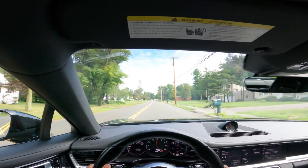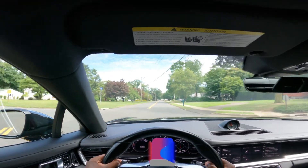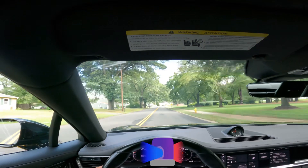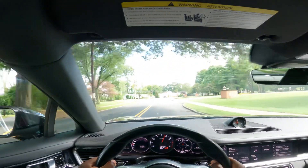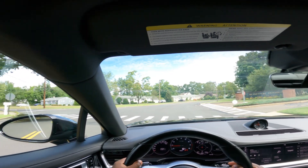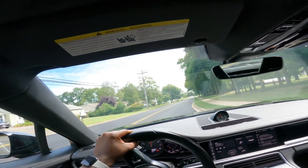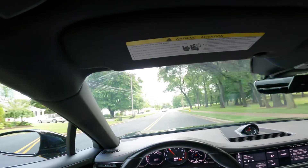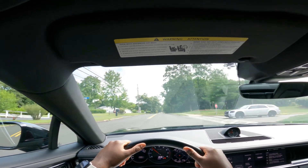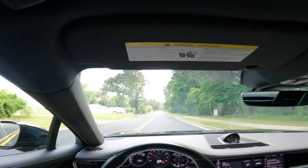Nice. Let's check out the paddle shifters. Those upshifts are crazy. It's downshift. Brakes are great. Let's give it some gas. Nice, nice. Wow. Wow. Man. What a car. The Porsche Panamera, even being six years old, is up there with the best of the best.